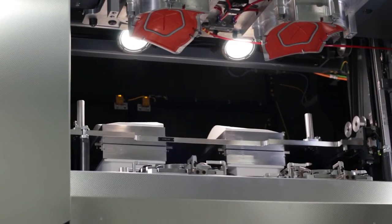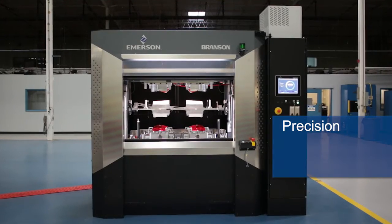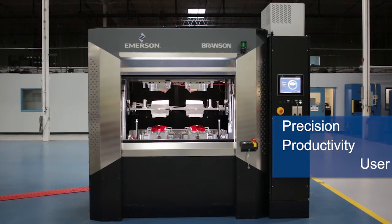Branson's new GVX Global Vibration Welder — a new level of precision, productivity, and user experience.